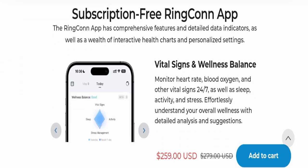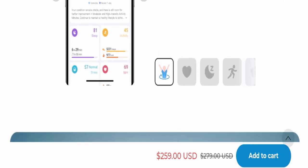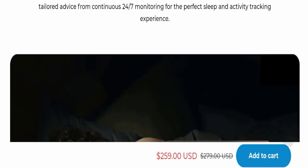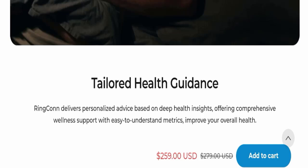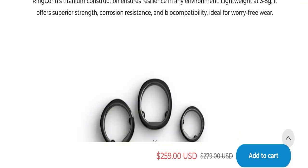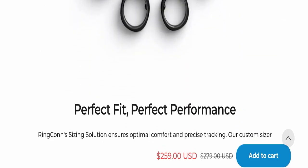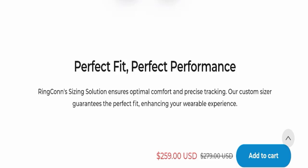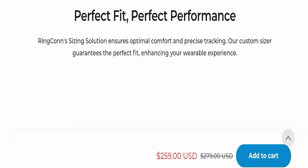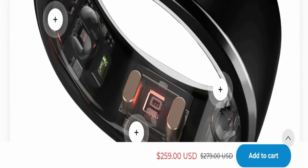It is described as the ultimate wearable device with tailored health guidance, and they offer a durability guarantee. Ring Con's sizing solution ensures optimal comfort and precise tracking — their custom sizing guarantees the perfect fit, enhancing your wearable experience. It is also ultralight at three to five grams.